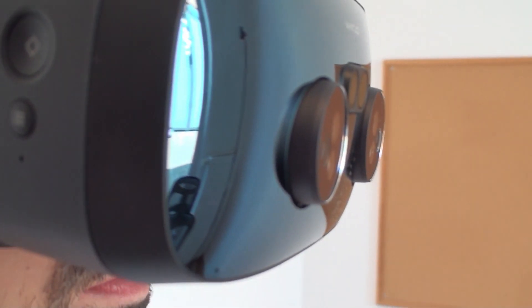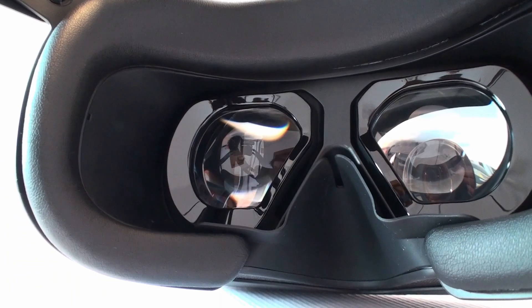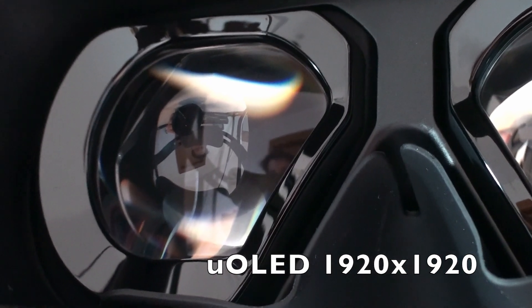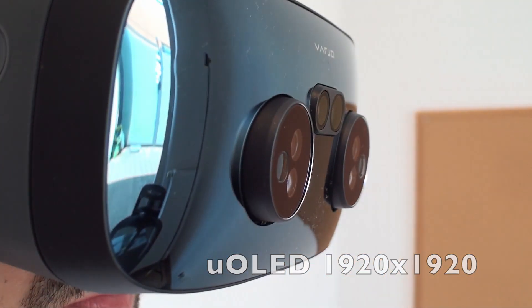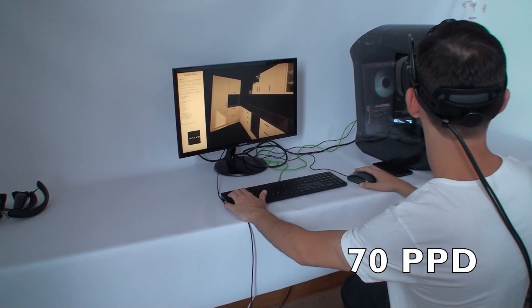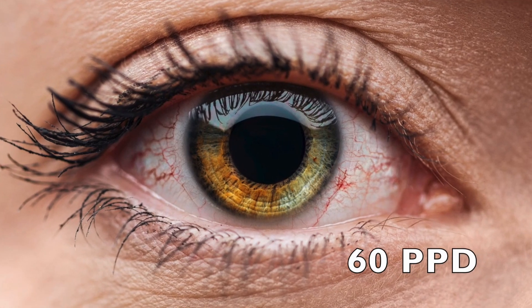The effect is amazing. To achieve photorealistic image quality, the Varjo XR3 is literally stuffed with the latest technologies. Inside these glasses are two screens. In the center is mounted a UOLED screen with a resolution of 1920 by 1920 pixels and a value of 70 PPD — pixels per degree, meaning the number of pixels per degree of our vision. For comparison, the human eye sees up to 60 PPD.